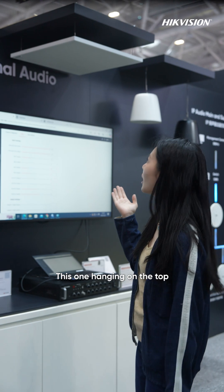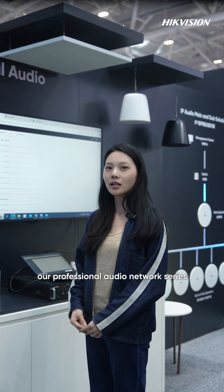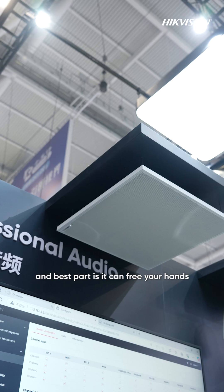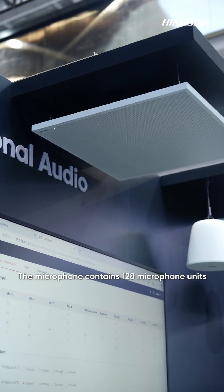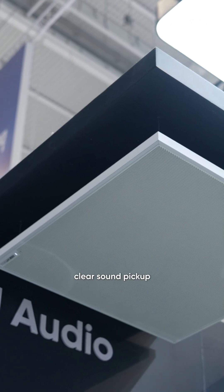This one hanging on the top is the star product of our professional audio network series — the 128-mic network ceiling area microphone. As the name suggests, it is designed for ceiling installation, and the best part is it frees your hands; you don't need to hold the microphone anymore. The microphone contains 128 microphone units, enabling 10m long clear sound pickup.